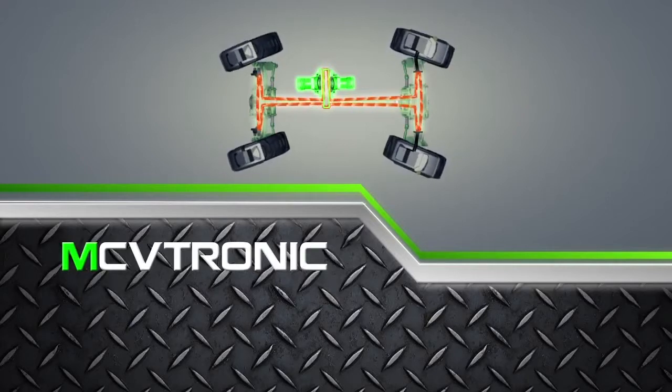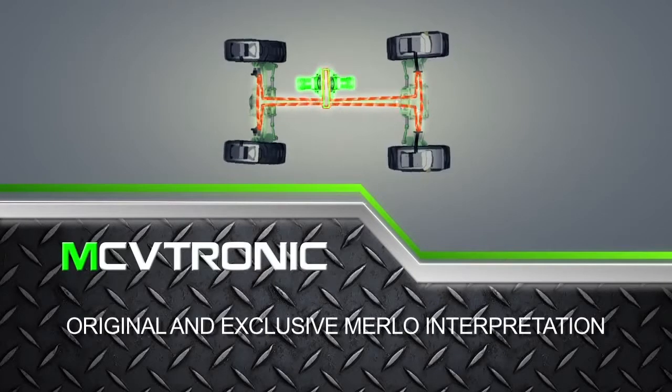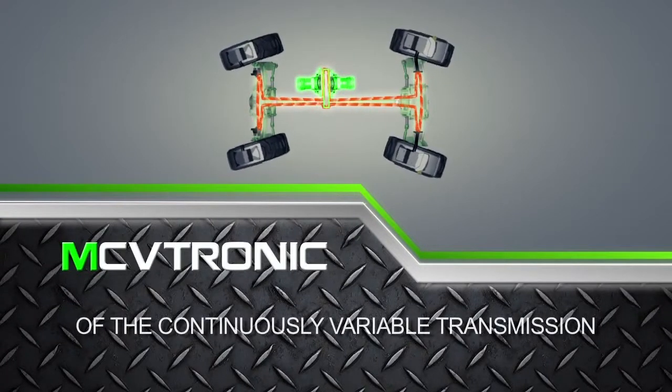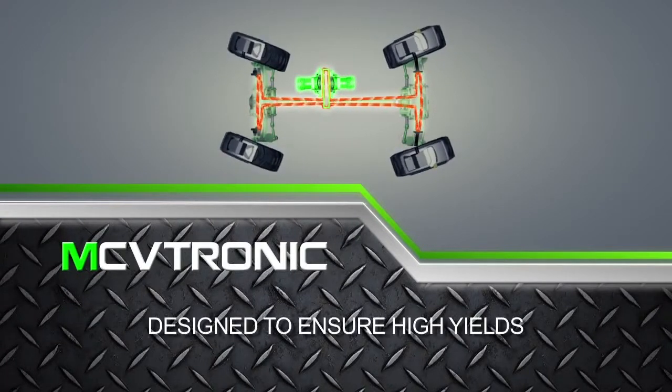Consequently, the CV-Tronic transmission is an original and exclusive Merlot interpretation of the continuously variable transmission, designed to ensure high yields, excellent performance and low consumption.